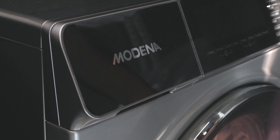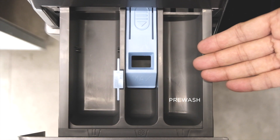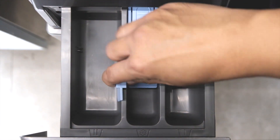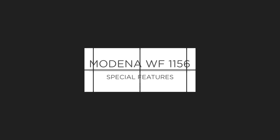The detergent drawer consists of four compartments: a pre-wash compartment, detergent compartment, liquid compartment, and softener compartment. Here are some special features of the Modena Calma 1156.